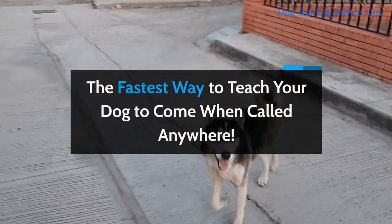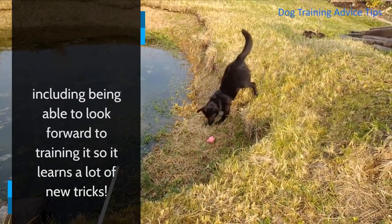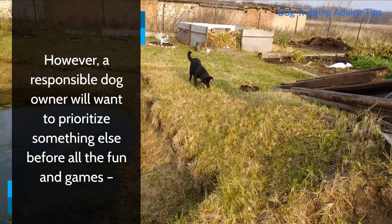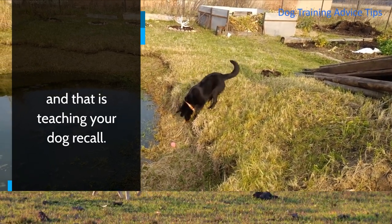The fastest way to teach your dog to come when called anywhere. Becoming a dog owner comes with a lot of perks, including being able to look forward to training it so it learns a lot of new tricks. However, a responsible dog owner will want to prioritize something else before all the fun and games, and that is teaching your dog recall.